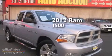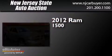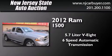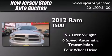This is a 2012 Ram 1500. It has a 5.7-liter, 8-cylinder engine, a 6-speed automatic transmission, and the added capability of 4-wheel drive.